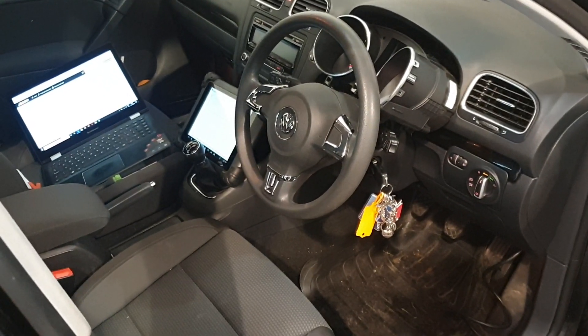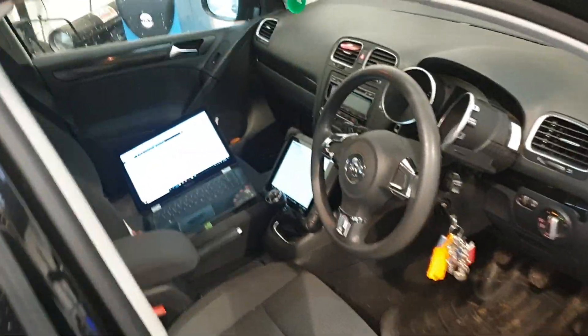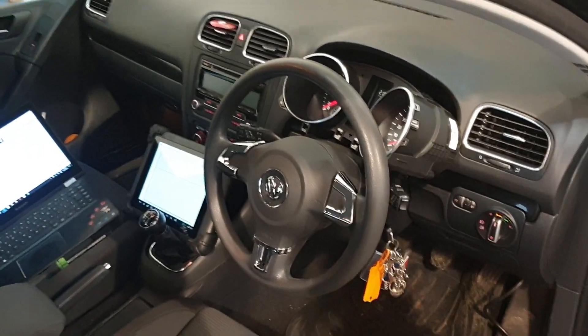Hi guys, Ryan here from Elite Warm Earth Diagnostics. Today we have a Volkswagen Golf in the workshop. The customer's complaint is that the dash pod itself, or the instrument cluster, dies.